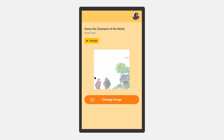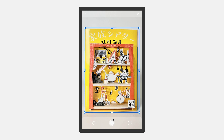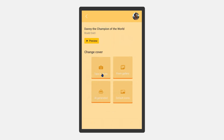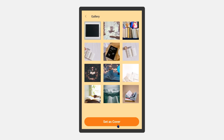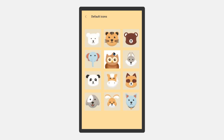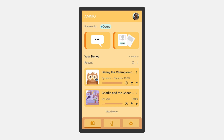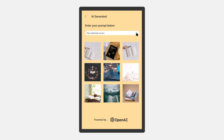If a user is not happy with the avatar of their recording, they have four options available to choose from to replace it: take a picture through their mobile device, select a picture from their device's gallery, select the default picture from the app, or use an AI-generated prompt to get a unique and accurate depiction of what the content in the recording is about.